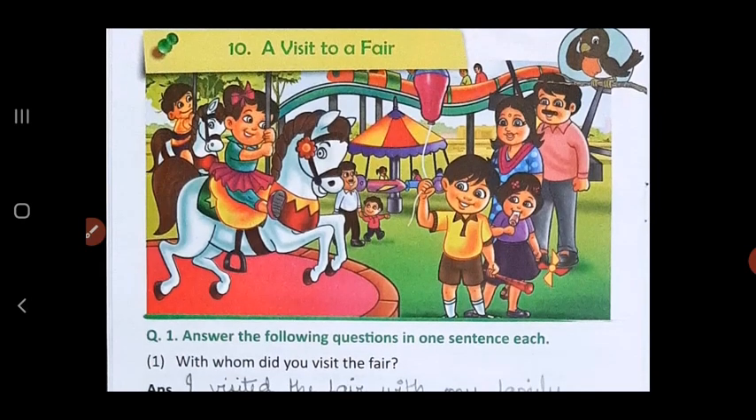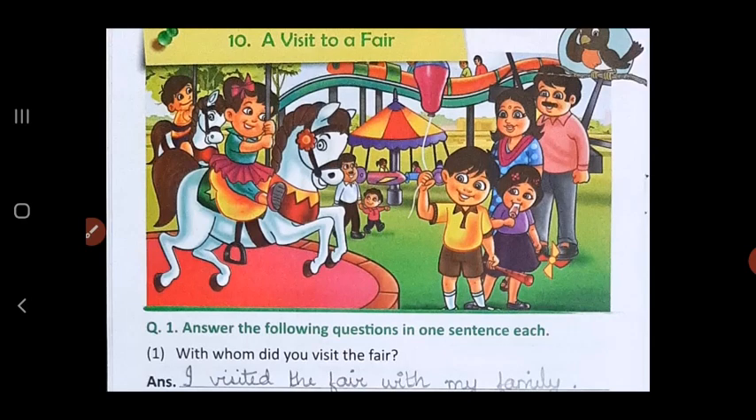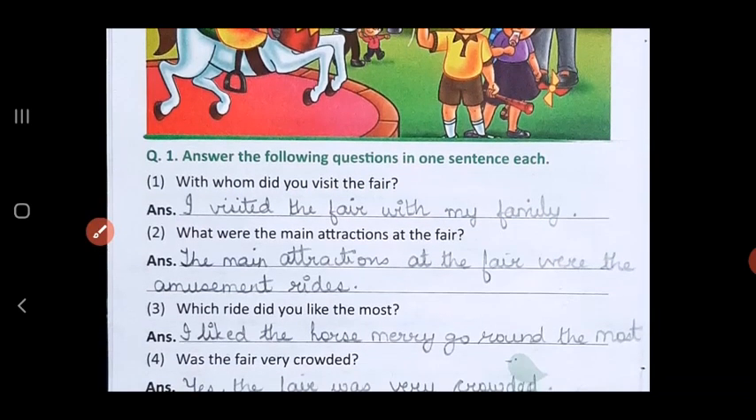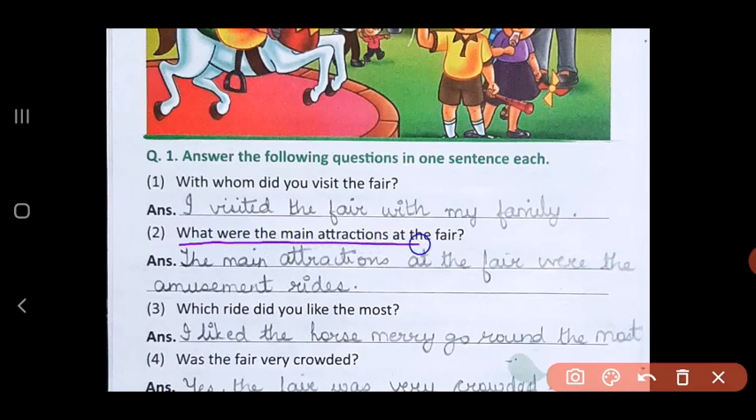Now let's answer the questions by looking at the picture. You have to answer in one sentence each. First question: with whom did you visit the fair? I visited the fair with my family. Question 2: what were the main attractions at the fair? Main attractions means what is the thing that mainly got you excited to be at the fair — and what do all children enjoy? The rides. The main attractions at the fair were the amusement rides.